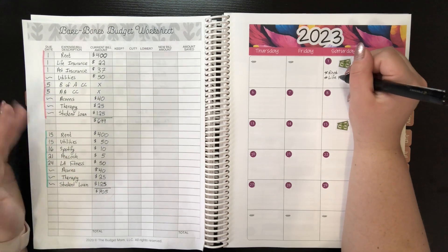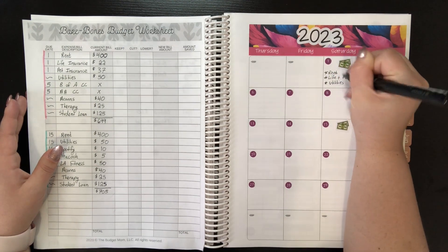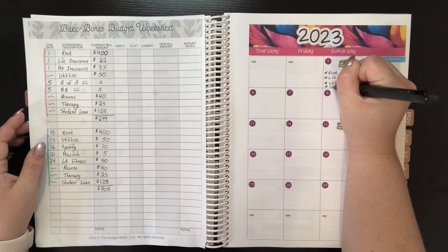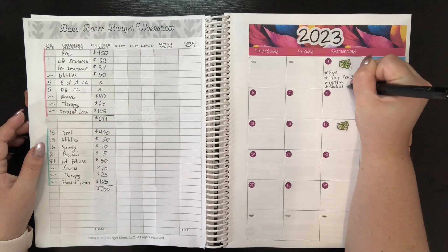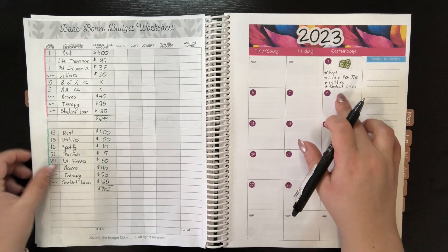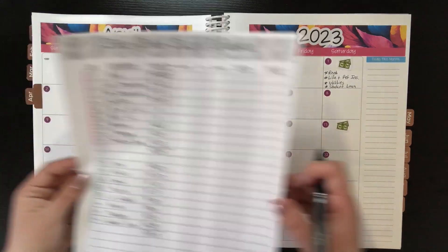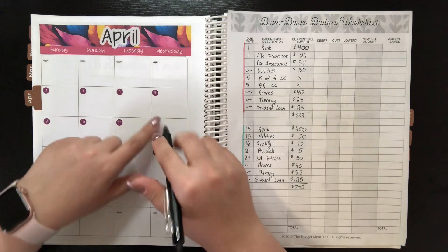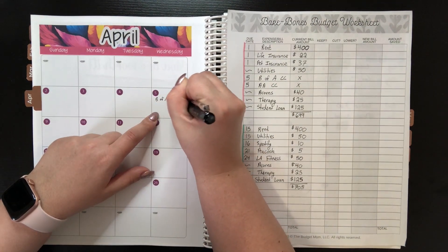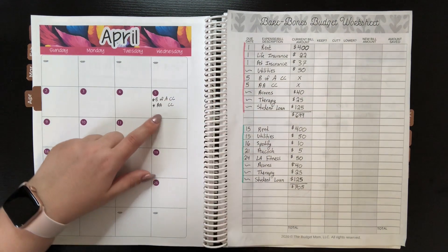The rent I do make the transfer myself. And then we have utilities — I could probably just write rent and utilities together, but that's beside the point. And then we also have student loan. The rent and the student loan I have to make the transfers myself. I don't have a date listed, but I do normally make the transfer when I make the rent transfer. And then on the 5th of the month, we do have the Bank of America credit card and the Alaska Airlines credit card due. It's the same bank, so that's why they're due on the same day.